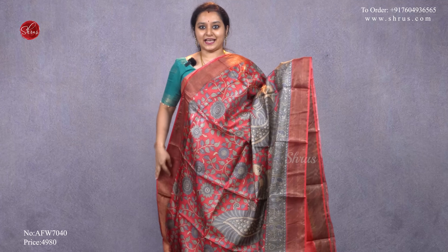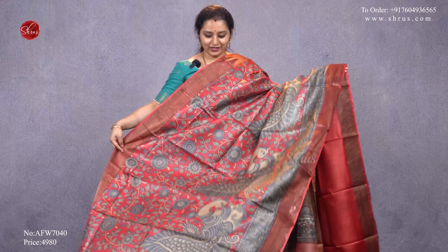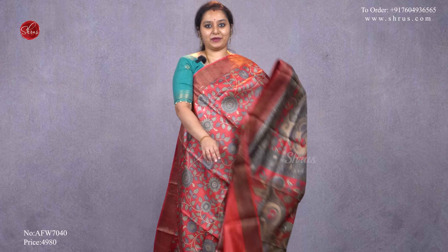The first one we have is a red with a gray combination. It has kalamkari patterns all over the body with gold jari borders on either side, a beautiful kalamkari pallu, and a plain red blouse, priced at 4980.